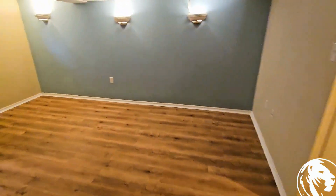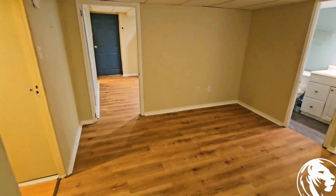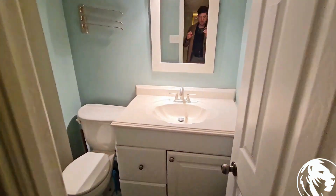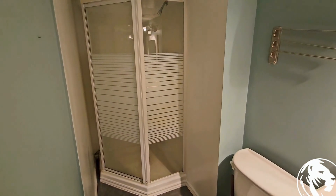Heading into the living room, you can see that it's a decent spacious living room. In the corner, we've got your bathroom. You've got your toilet, vanity, and standing shower.